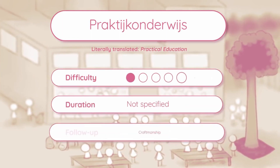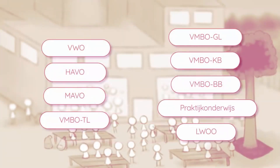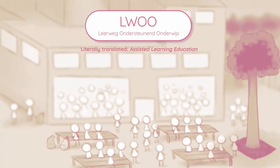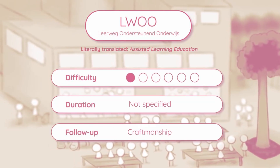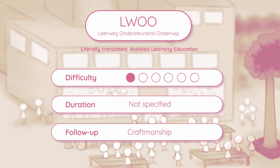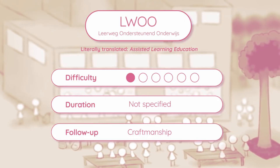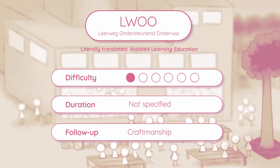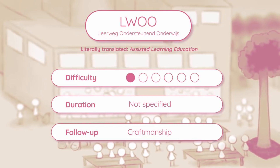Students who are unable to obtain a VMBO diploma but still wish to enter the job market can be enrolled in practical education. Last but not least, there is also a route called LWOO, which roughly translates to assisted learning education. This route is meant for VMBO students who either struggle a lot with basic subjects like calculation, grammar, and reading comprehension, or have several social and emotional problems.